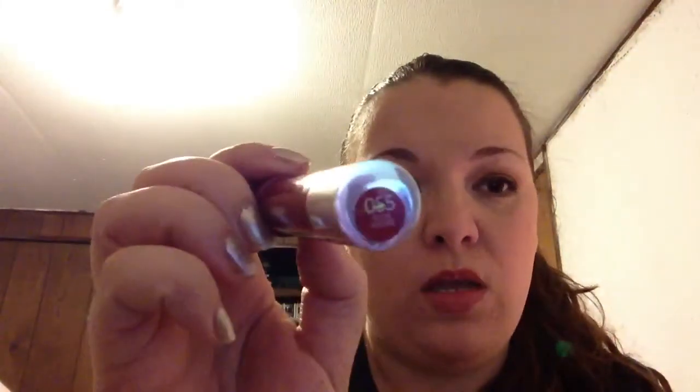Now we have the Revlon Just Bitten Kissable Balm Stain in the color Adore. This is my favorite — I call it an everyday red, and I wore the heck out of it over the summer. Not quite as much as Honey, but that will come in just a minute.